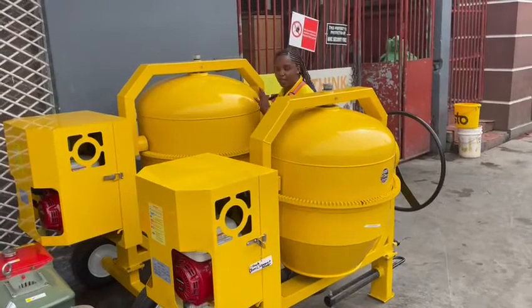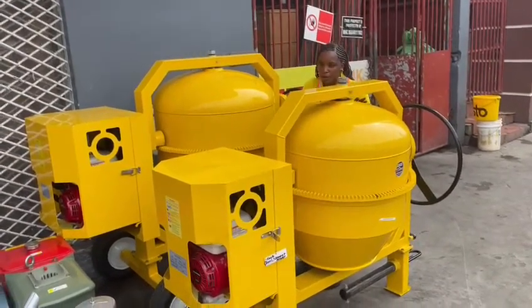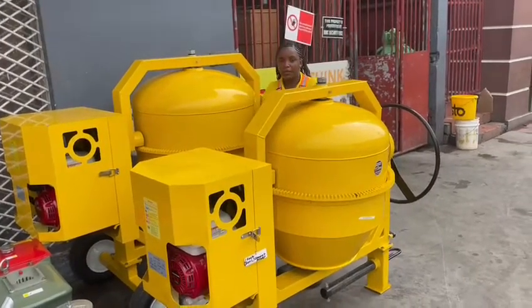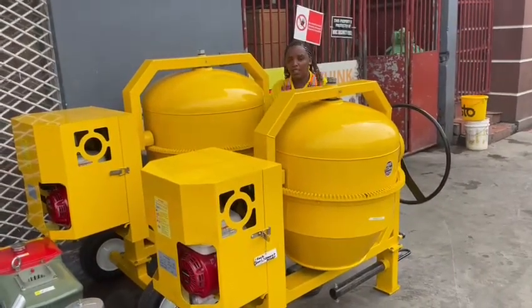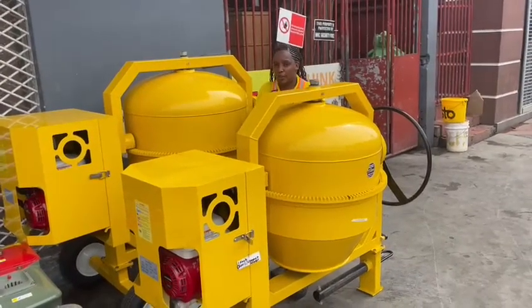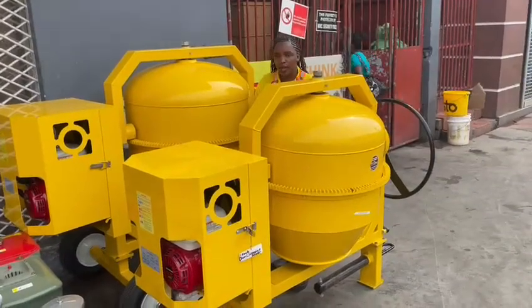Invest in our 2.5 HP or our 175.5 HP. This is a cement mixer. This cement mixer is easy to use. It can mix any amount of cement in 8 minutes.